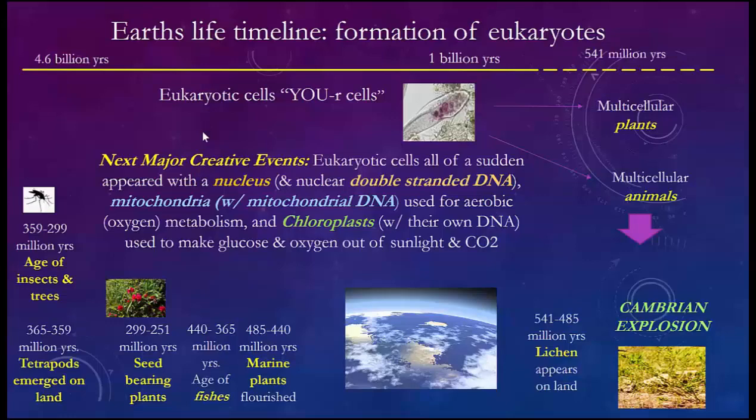One form will have the nucleus, mitochondria, and chloroplasts — and they're going to become plants. The others will have the nucleus and mitochondria but drop the chloroplasts — and they'll become animals. Remember: anything green has chloroplasts. Once this happens, in about a billion years, you get down to 541 million years. All of a sudden you have what's called the Cambrian Explosion, where all of the living creatures on Earth unfold right at that point.